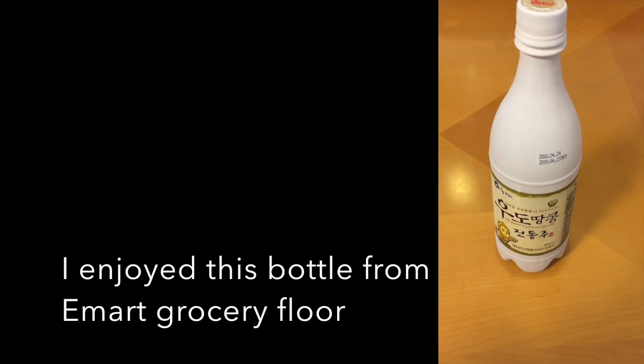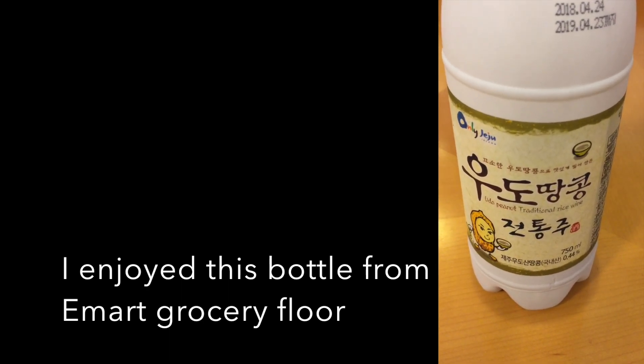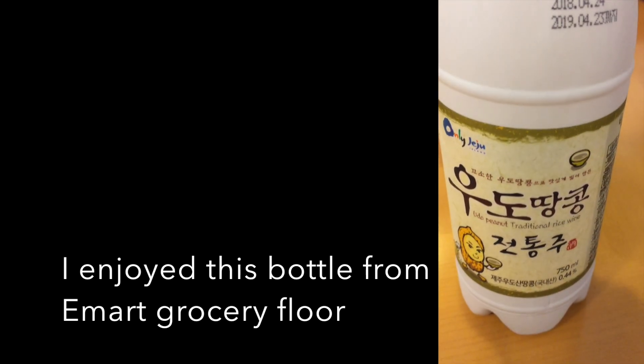I was able to find this tasty bottle from e-mart. I enjoyed this one — stay tuned for a review of this brand.